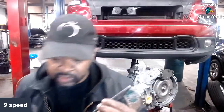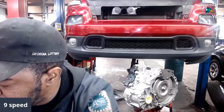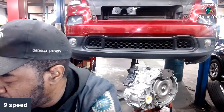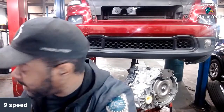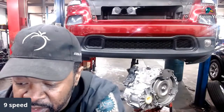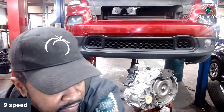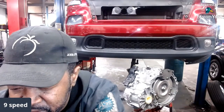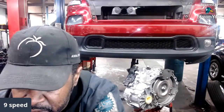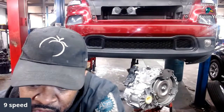Here's the special tool we use to check the fluid. I've got a nine-speed over here on the table — I'm going to tear that apart and show y'all exactly what's in there when I get some time. But I am replacing this one because of a harsh shifting issue. Again, this was a 2014 model, the first year of production.